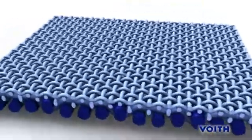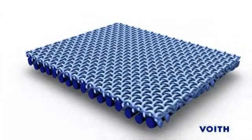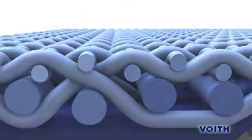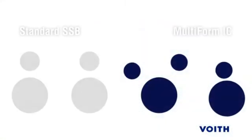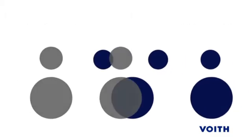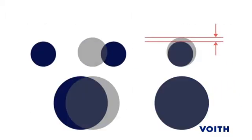Conventional SSB products are woven using a one-to-one ratio of machine direction warp yarns. The Multiform IC is built on Voith's unique three-to-two machine direction yarn ratio. This allows for significant improvements in overall fabric features and performance, including thinner calipers.